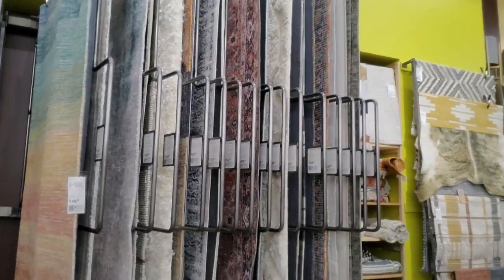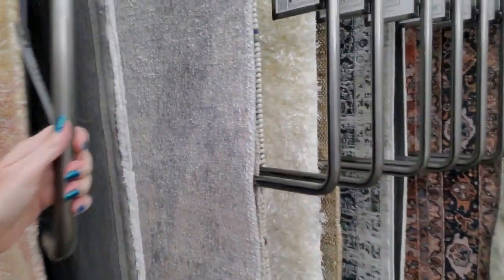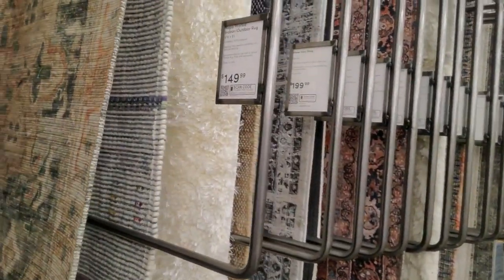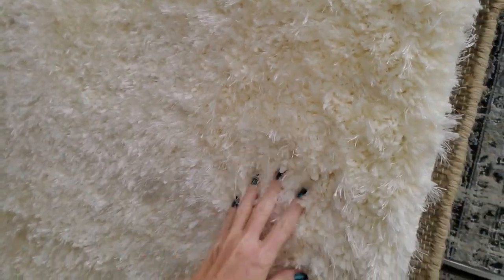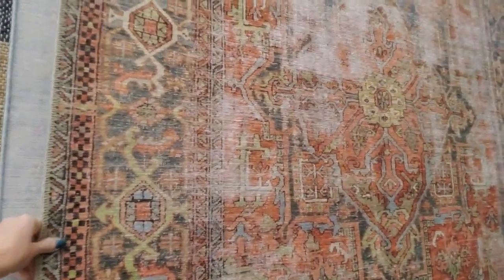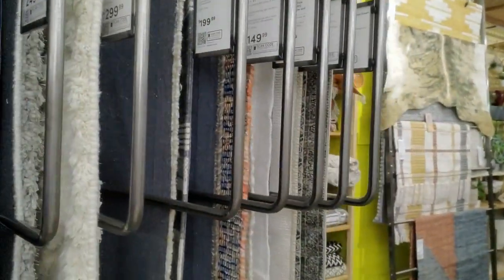Bushy stuff. Rugs. Look at the rugs — I like this one. Look at this beautiful thing. You can turn them and see the other ones. You've got bunches. That one's cool. Here's an ivory shag rug — it's $200. Is it made to look worn out? I guess it's made to look old. But yeah, we have rugs galore.